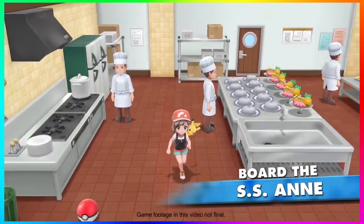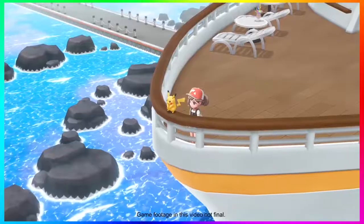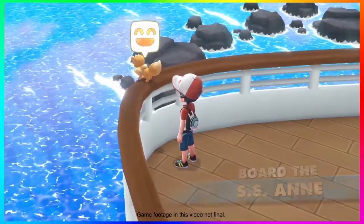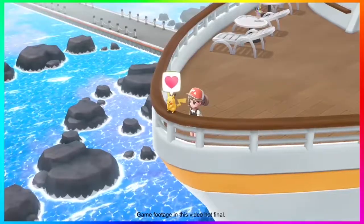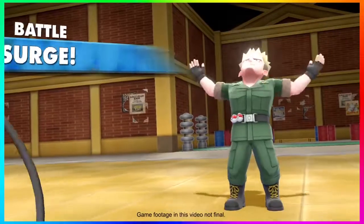We see inside the SS Anne — the chef's kitchen — and I want to note that you can see an item inside a Poke Ball on the floor. Maybe we'll see the return of Poke Balls on the floor as item pickups, where a Poke Ball indicates an item you can interact with. Then we get a shot of Pikachu and Eevee looking off into the distance on the SS Anne, and it looks amazing.